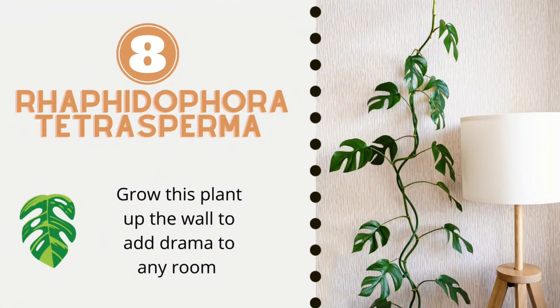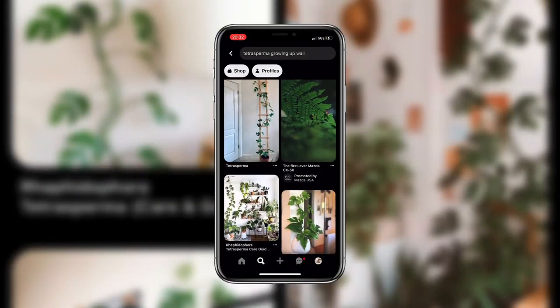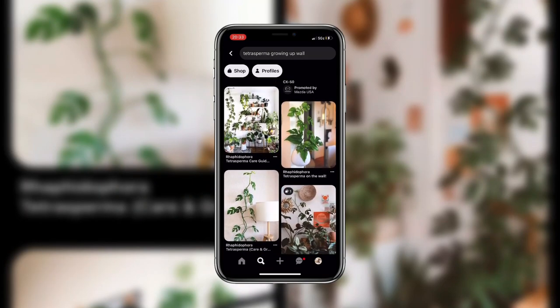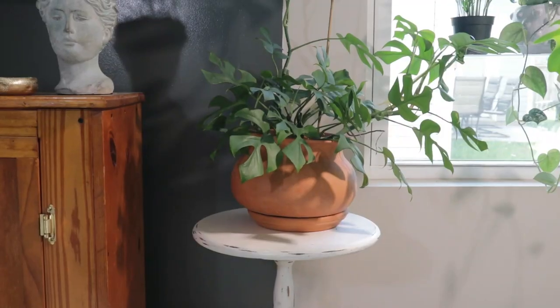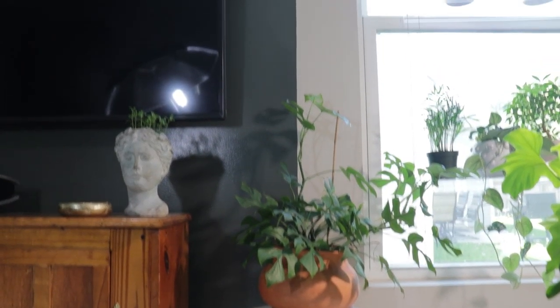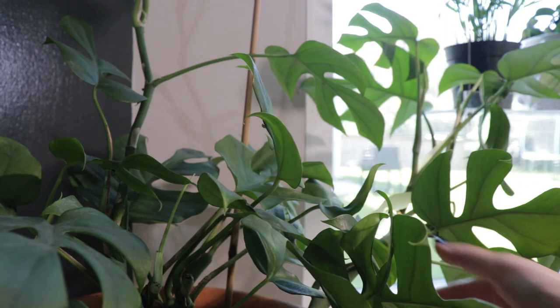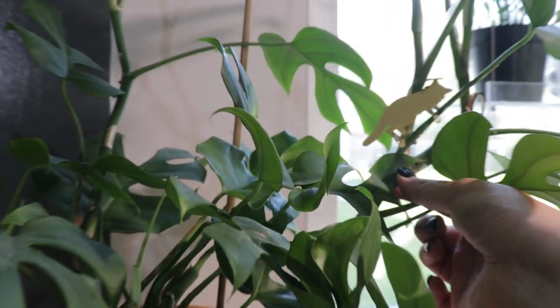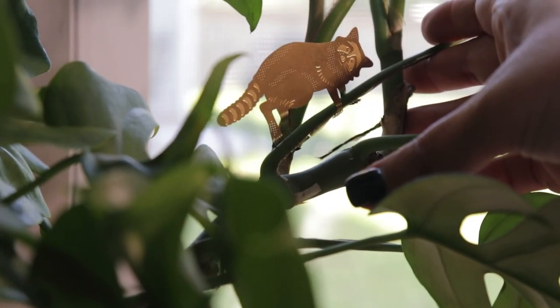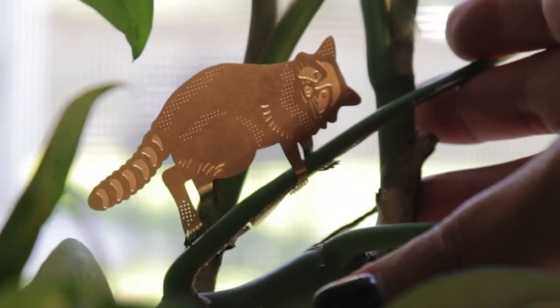Plant number eight is the Tetrasperma. I got one of these six months ago in the hopes of decorating my walls with it. It is a great climbing plant, though mine is not quite there yet, so enjoy my inspo pics from Pinterest. My Tetrasperma has a ways to go, but don't we all? The goal is to grow her up and around the arch, just like I'm doing with the Queen Marble on the other side, and I hope the two can meet at the top. My Tetrasperma actually has a little climber of her own — it's a raccoon. I got that on Etsy and I'll link the shop in the description.